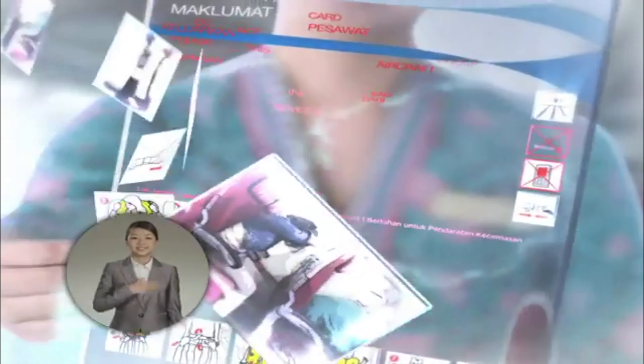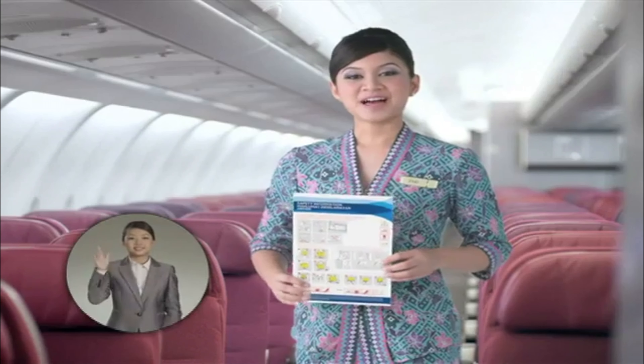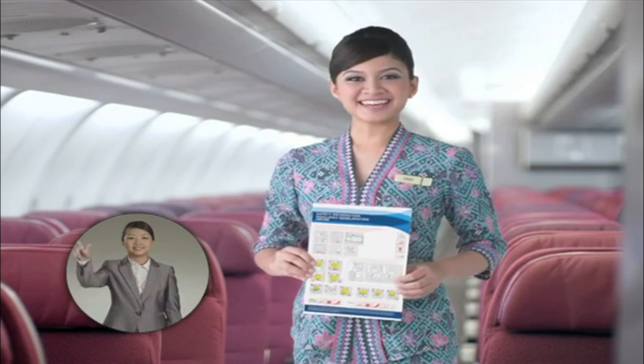Thank you for your kind attention. Please read the safety information card carefully while our cabin crew are doing their final safety checks. Enjoy your flight.